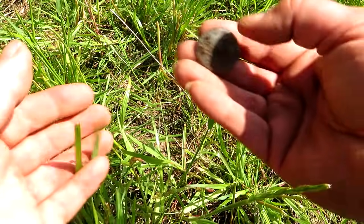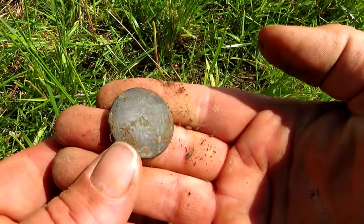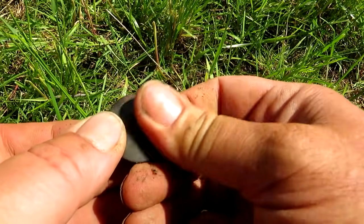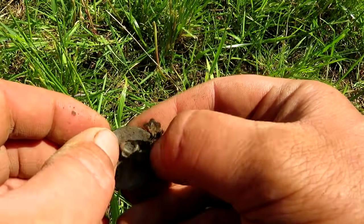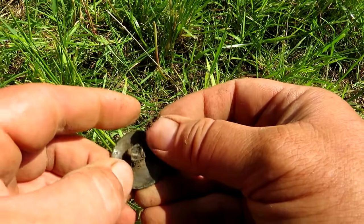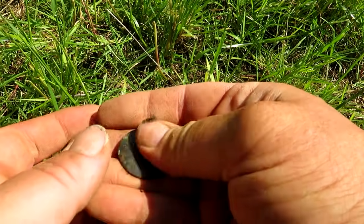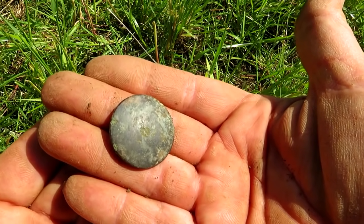I've just come across another detectorist in the field — a chap called Dave. If you're watching, Dave, nice to meet you. Just moved fields — wouldn't find much in that other field, but Dave said there were loads of hammered coins came off it. I reckon it would be better in the winter when it's a bit wetter — it's starting to dry out a bit now. Lovely jubbly — oh I just found a relic.